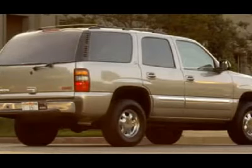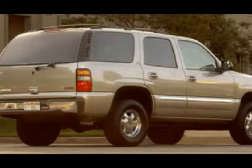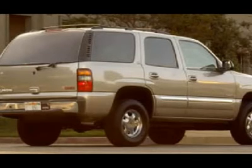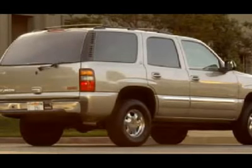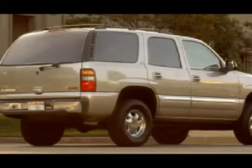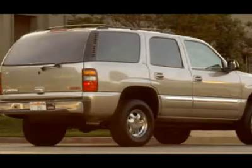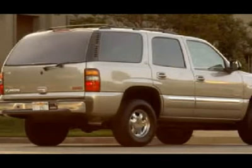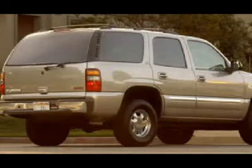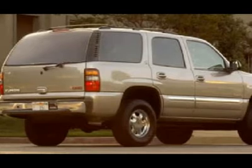One owner, clean Carfax. Non-smoker, local trade. This is the cleanest 2005 GMC Yukon with close to 100K on it you will find anywhere. This fully loaded SUV has just about every option you can get on these vehicles, including factory DVD sunroof moonroof.